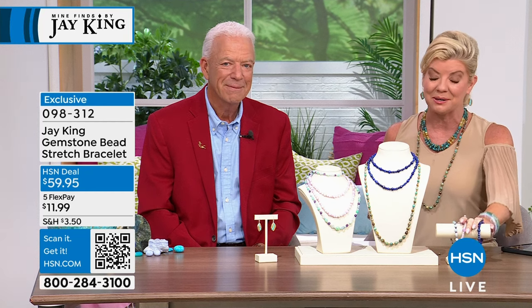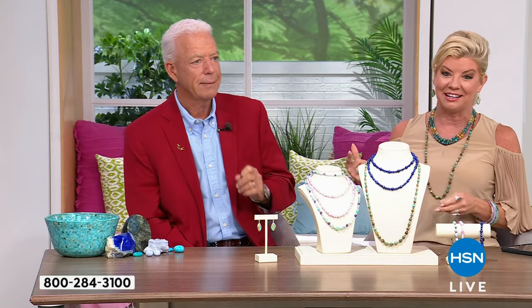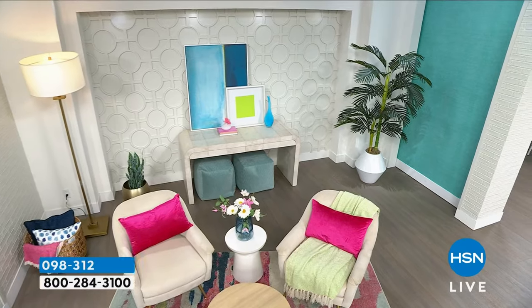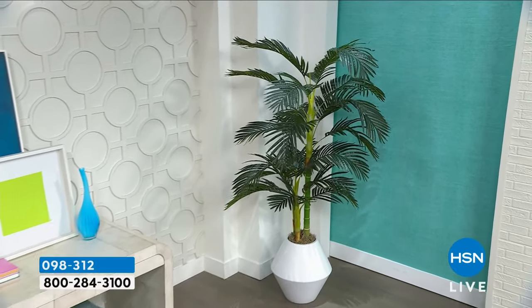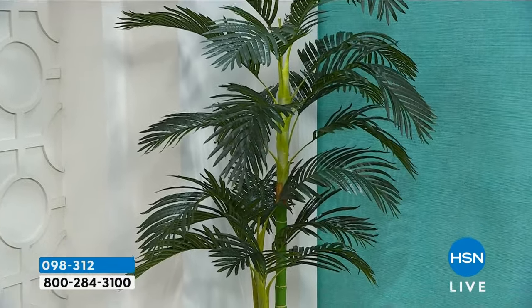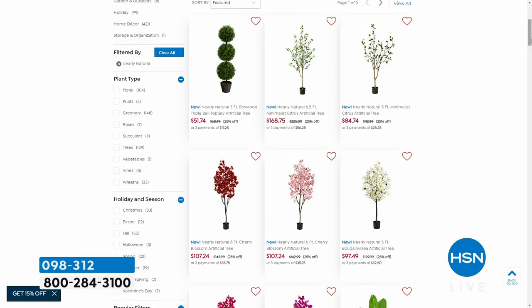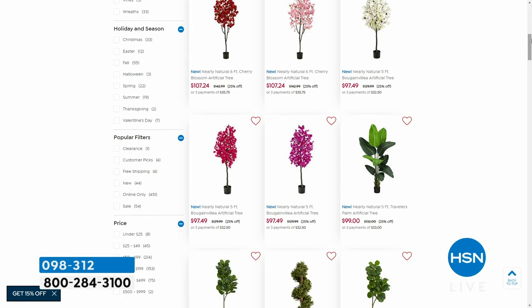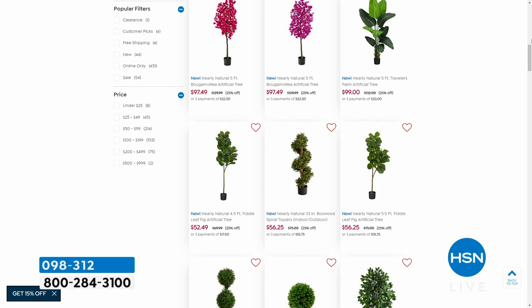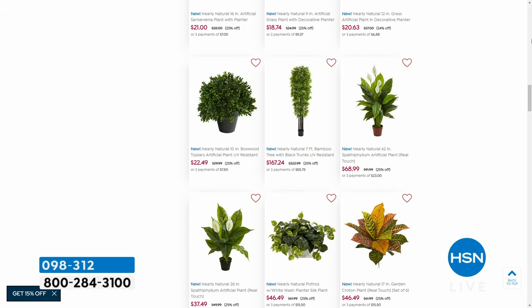I want to mention something on HSN.com we're proud of — 'Nearly Natural' faux house plants. They're perfect for indoors or outdoors. My wife and I travel a lot, and even with a house sitter, you don't want to worry about watering constantly. I have these on my lanai and you truly cannot tell the real from the faux — the attention to detail is amazing. Up to twenty-five percent off — check them out under 'Nearly Natural' on HSN.com.